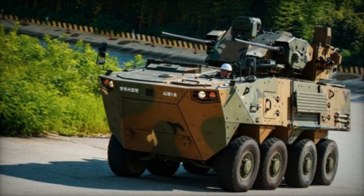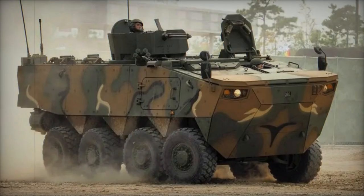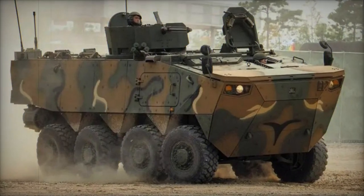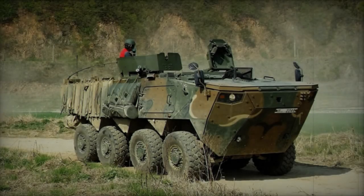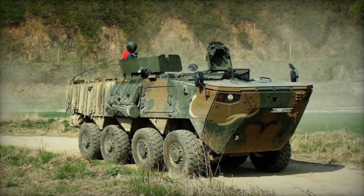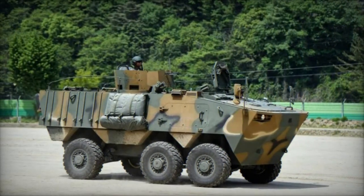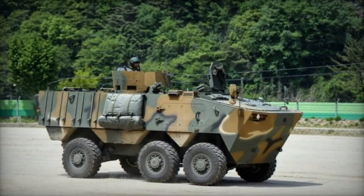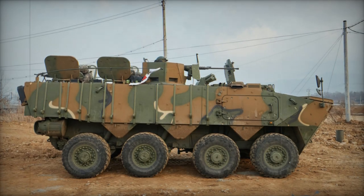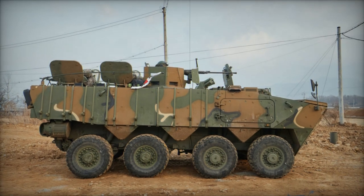Conversely, the smaller 6x6 variant forgoes amphibious capabilities, tailored primarily for rear echelon operations. Beyond its role as an infantry carrier, the K808 platform heralds a myriad of specialized variants, including anti-aircraft configurations armed with 30-millimeter cannons and command post vehicles. Hyundai Rotom's innovative portfolio extends to concept vehicles such as the Jupiter 120-millimeter fire support platform, 30-millimeter anti-aircraft variant, and 120-millimeter mortar carrier, showcasing a commitment to technological advancement and operational excellence.